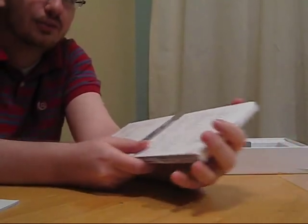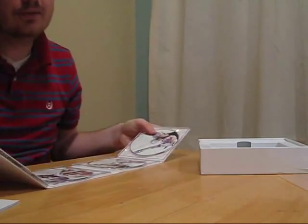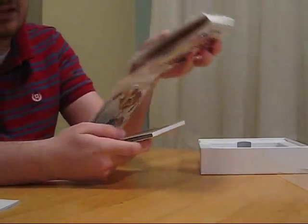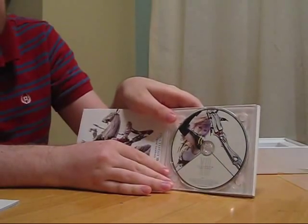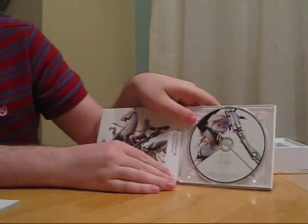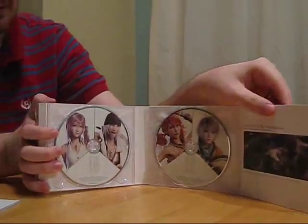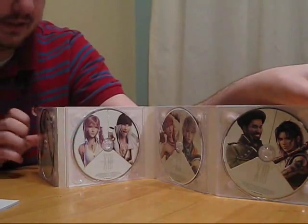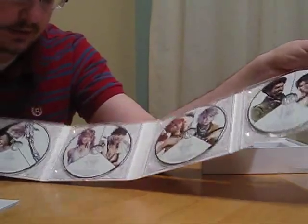Someone could probably do a better or more accurate Japanese tracklist — that wasn't even the best example of discrepancies. Now, the four discs: the difference between the regular and limited edition here is there's art on each disc, character art.